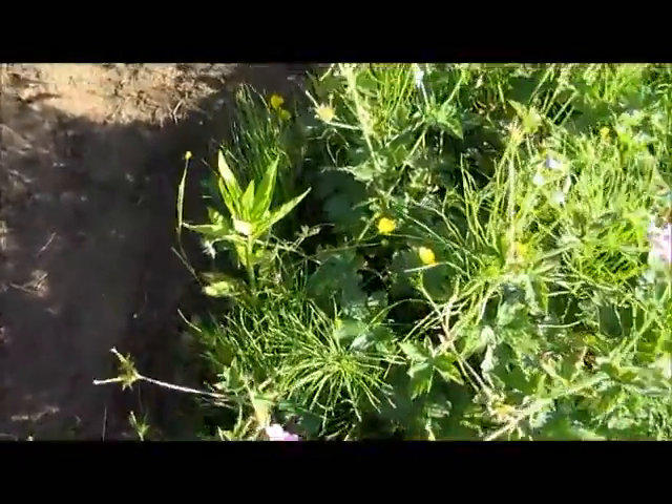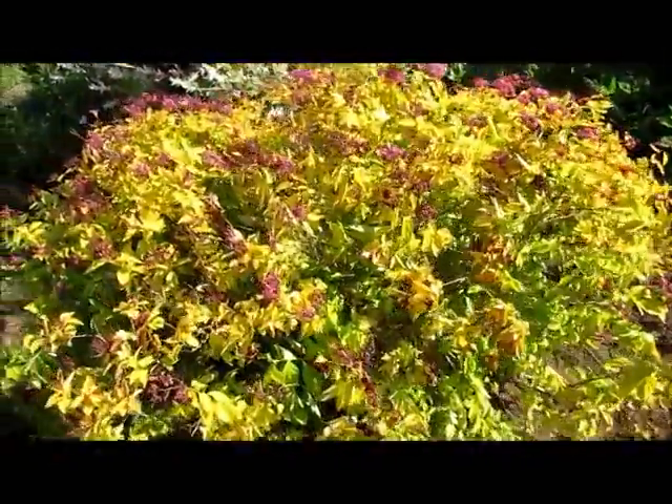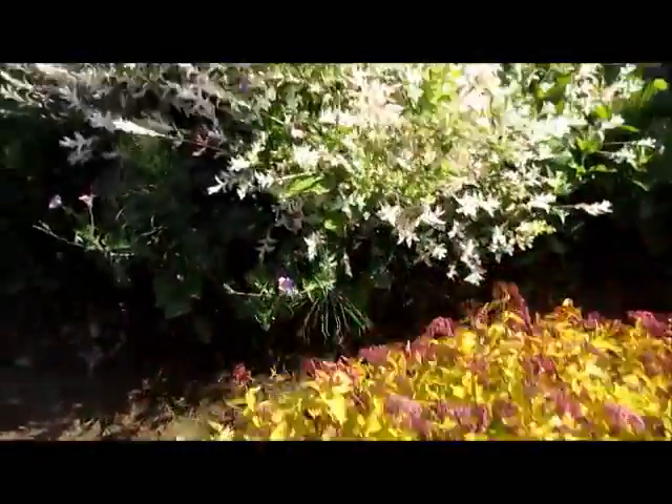We get a lot of random things, the birds hang out in the garden. I believe this is a stilvy — I don't know what that is.